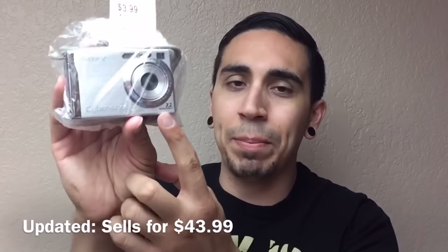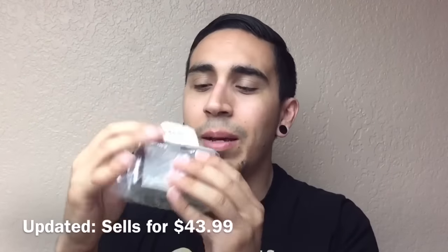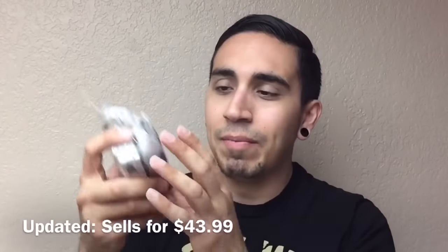I picked up this Sony Cybershot camera — only 7.2 megapixels, so it's a little older, but $3.99 and it comes with the charger. I haven't tested it yet to make sure everything works, but it looks like it's in pretty good shape. Only spent $4 on it and it sells for about $40 on Amazon FBA. Don't get lazy with the little bags at Goodwill — sometimes they have random cool stuff in there, and cheap at $3.99.